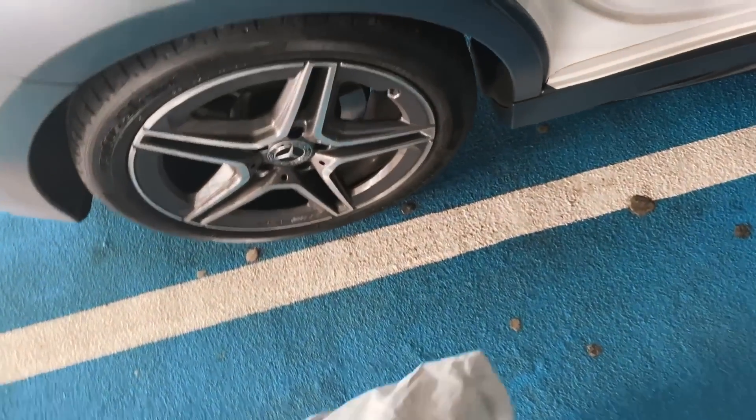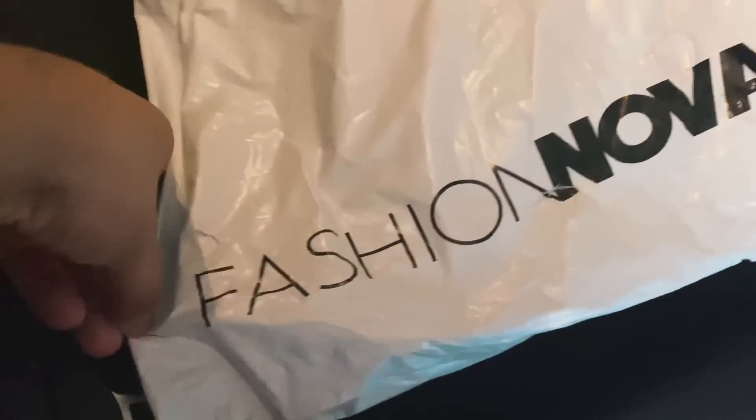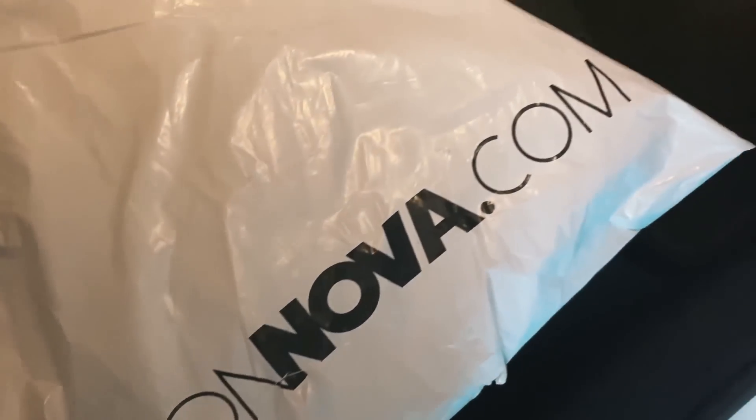I'm feeling good, I'm feeling pumped. And I also just went and picked up a package that I received today from Fashion Nova. So let's go ahead and open up this package. Shout out to Fashion Nova men — they sent me this massive package.